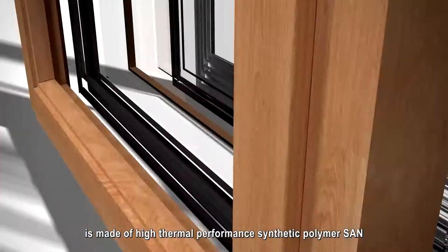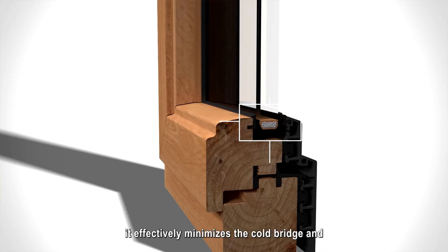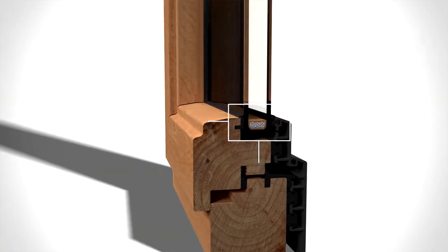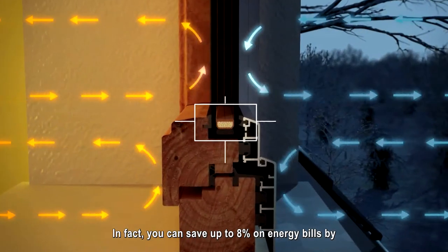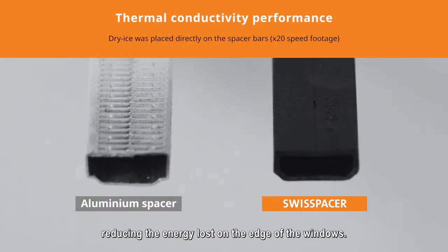The warm edge spacer from Swiss Spacer is made of high thermal performance synthetic polymer SAN. It effectively minimises the cold bridge and protects against energy loss on the window edges. In fact, you can save up to 8% on energy bills by reducing the energy lost on the edge of the windows.